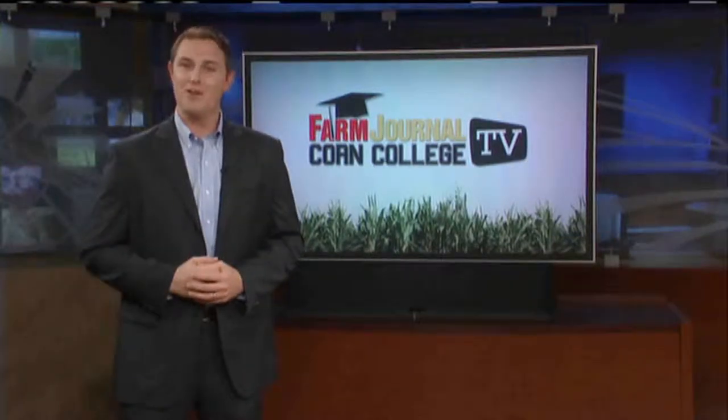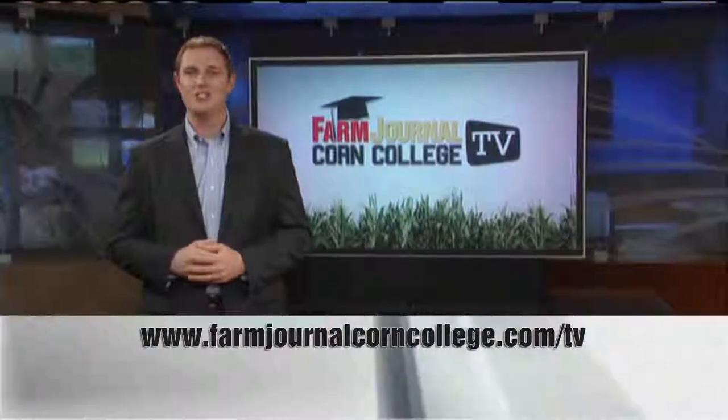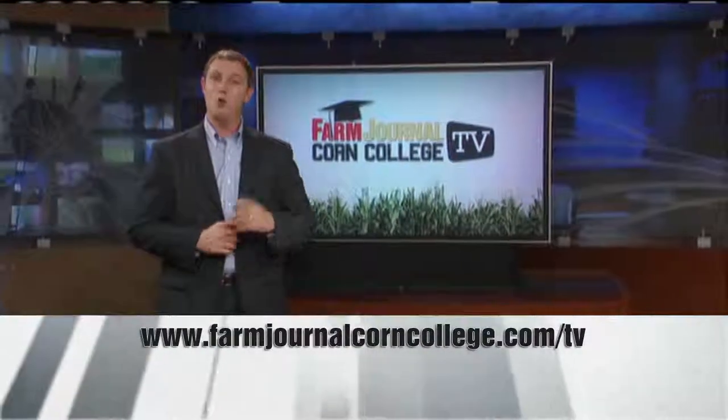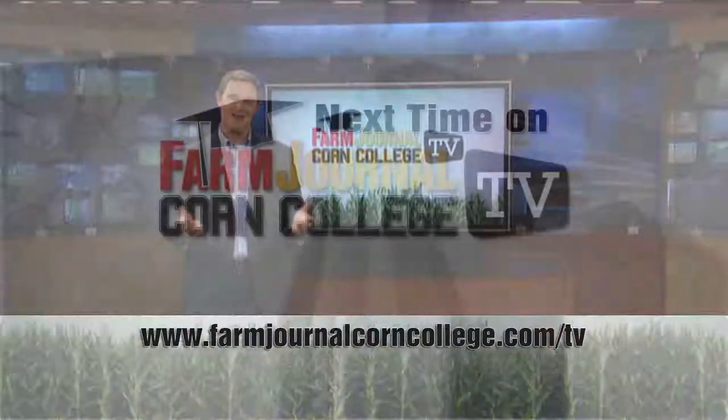And that's going to wrap us up on another episode of Corn College TV. You can always go online to catch up on episodes or segments you might have missed. Until next time, keep corn on the brain, and remember, our tuition won't break the bank. See you next time. Class dismissed.